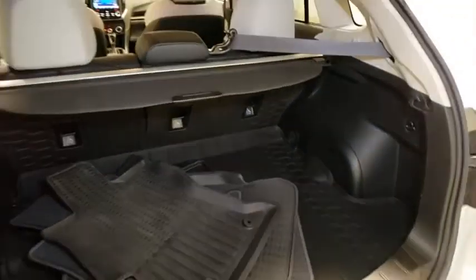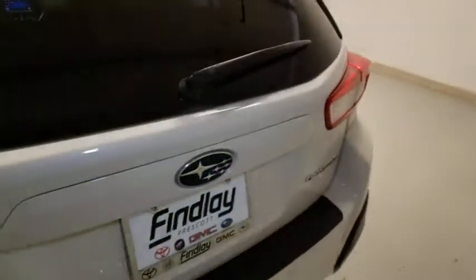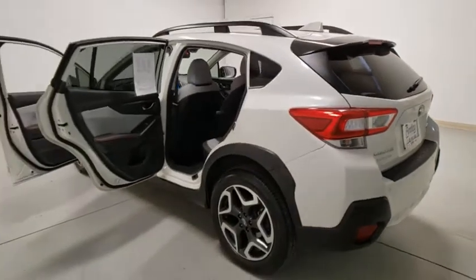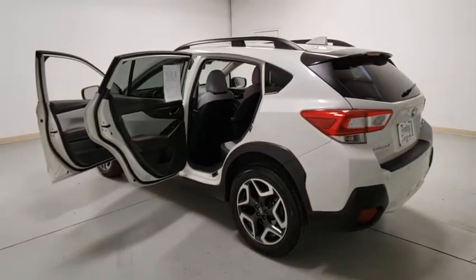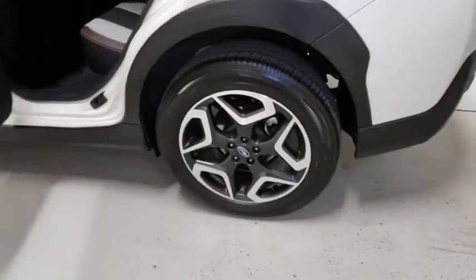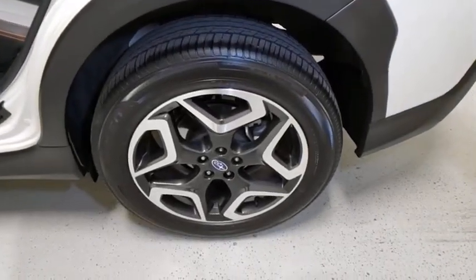This vehicle has less than 25,000 miles. Here are some of this vehicle's great options: navigation system, traction control, dual airbags, power steering, alloy wheels, four-wheel disc brakes, CD player, fog light, security system, trip computer.